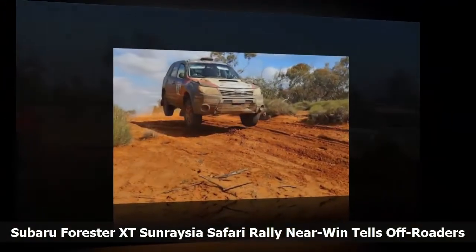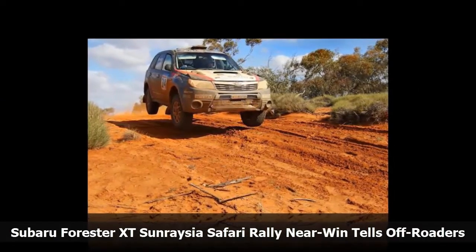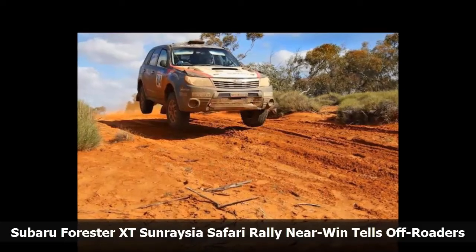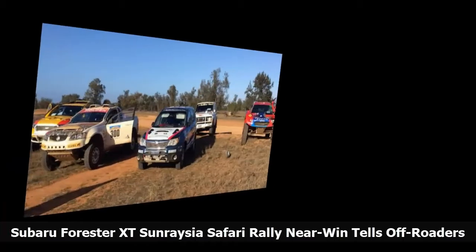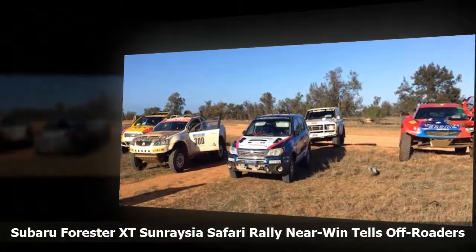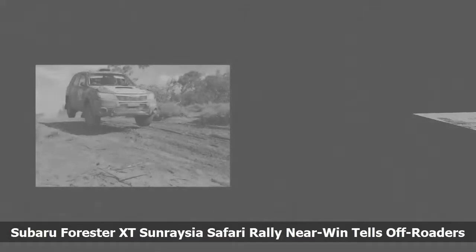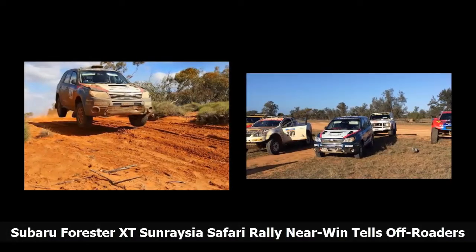This is a near-stock version of Subaru's Forester XT model. The 2.0L turbo Forester was lined up against stiff competition of Dakar-style modified trucks and off-road buggies. Day 3 of the rally was grueling, starting with a 113 km stage from Pooncari heading east to the northern edge of Mularulia Lake.